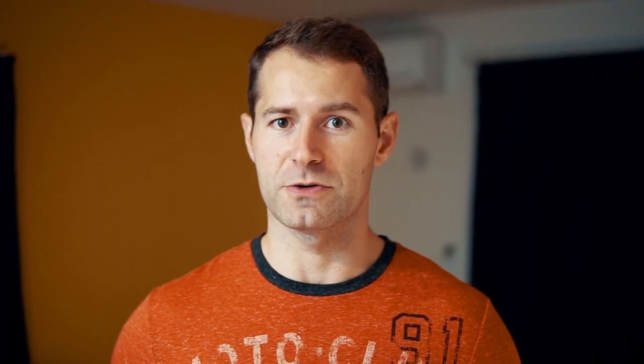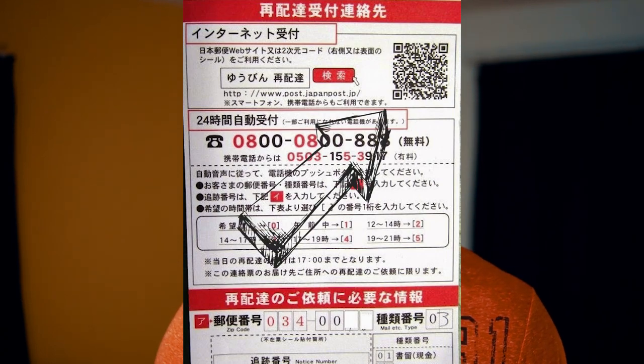Number four: getting packages that you missed the delivery of without a huge headache or the fear of calling somebody when you don't yet have mastery of the language. Just like anywhere else in the world, if you miss a package delivery, there'll be an undelivered notice put through your door. In Japan, that notice is going to have a QR code on it. Scan that QR code and you'll be taken to a very basic web page — just enter when you want the package delivered and your name. Hit request, and you'll get the package the same day without having spoken to anyone.